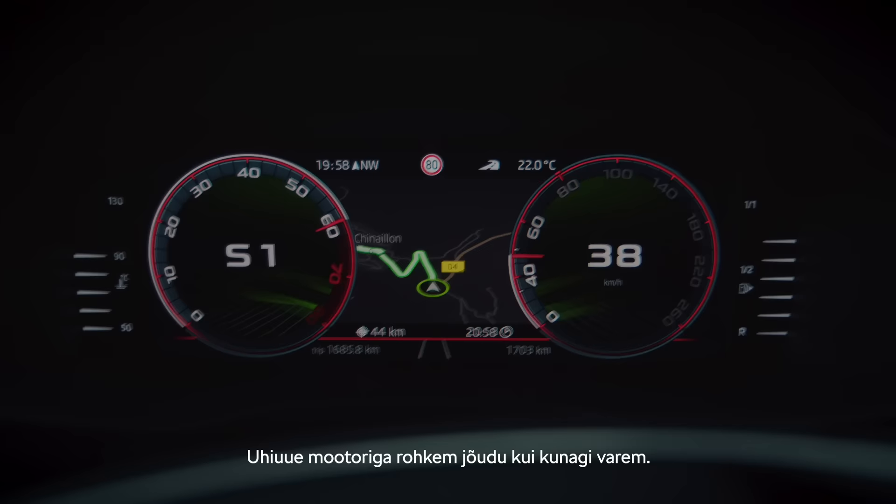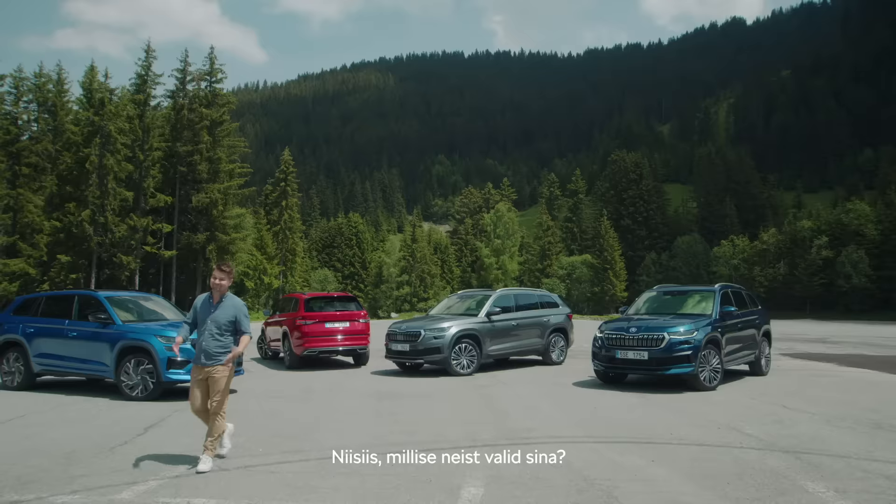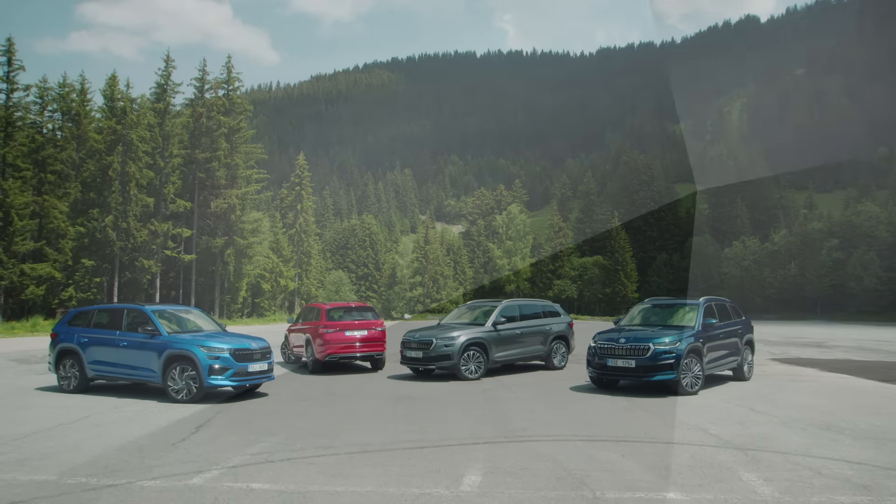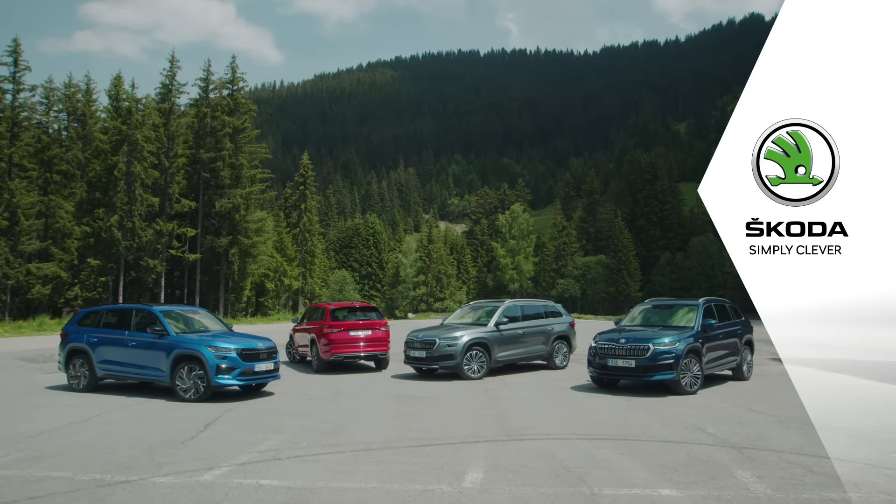More powerful than ever with a brand new engine. So, which one are you going to take for a spin? ŠKODA — Simply Clever.